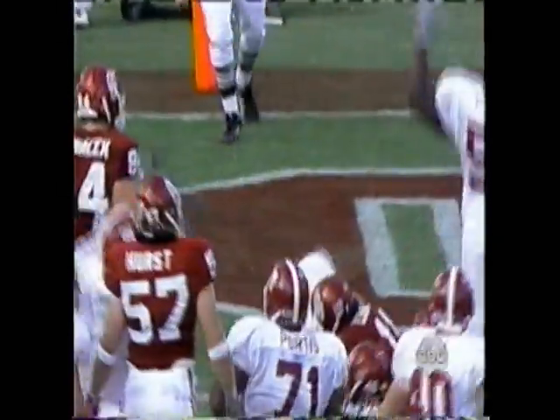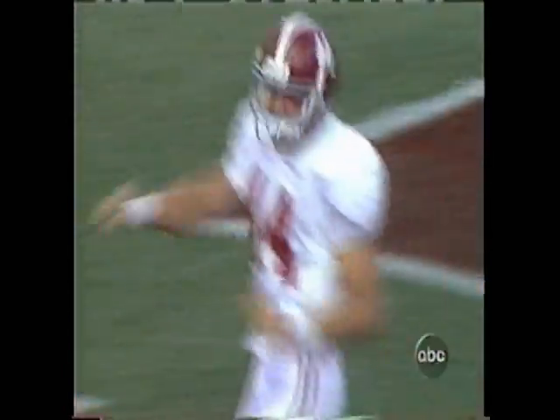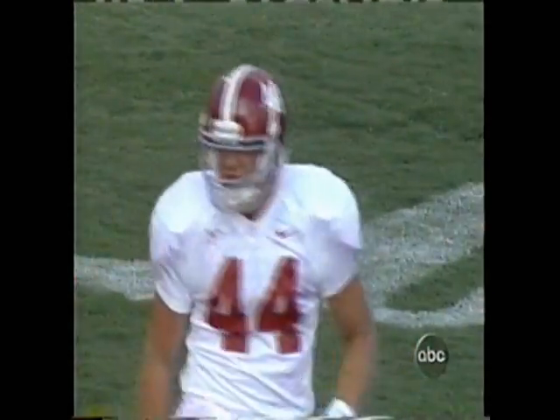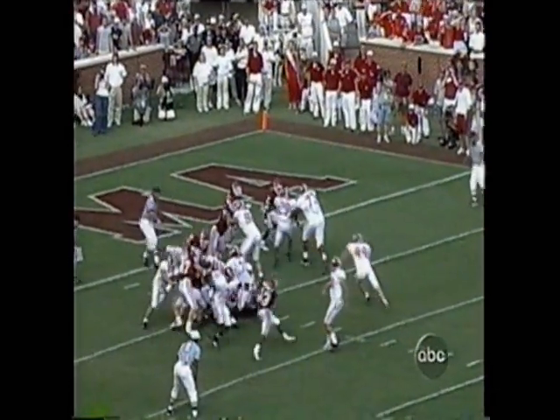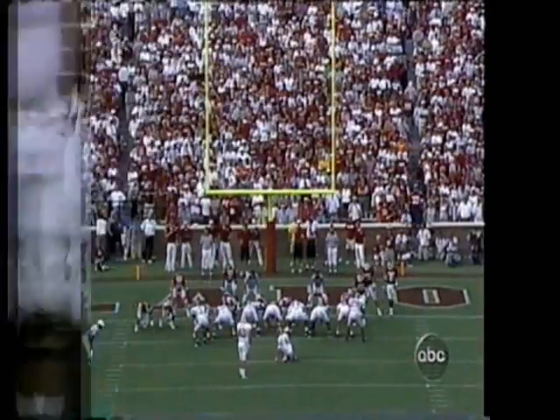Bearden — touchdown Alabama! Oh baby, Lane Bearden the holder on the fake dashes in for the touchdown! Now Zepo can put Alabama ahead with an extra point. What a kicking game — two of them blocked, two of them fake field goals. It has been incredible, they have just kept Oklahoma off balance.